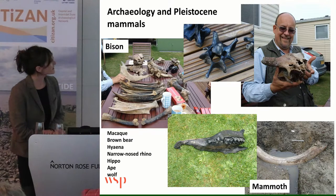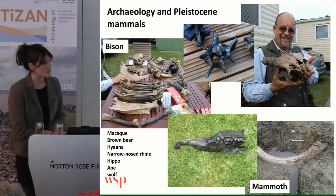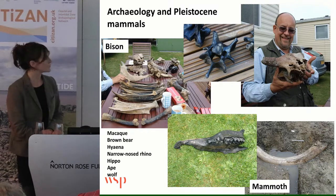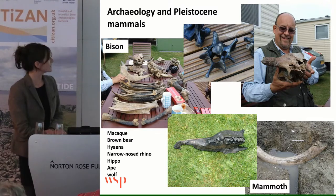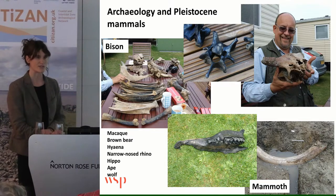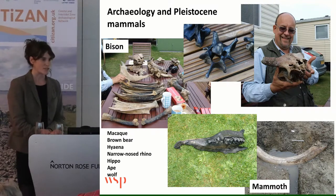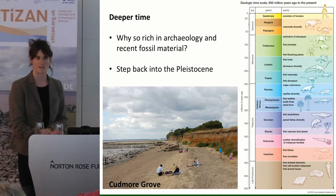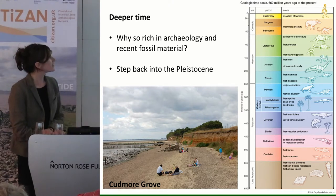These bison and mammoth are cold climate fauna. But you also have a lot of warm climate fauna — like macaque, brown bear, hyena, hippo, rhino — all sorts of animals that are not in Britain today. So I'm just going to step back into the past to ask the question why we have these rich, varied fauna associations in this part of the coast.